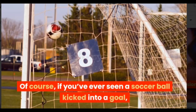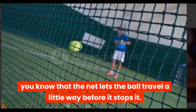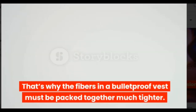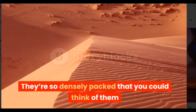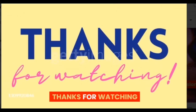Of course, if you've ever seen a soccer ball kicked into a goal, you know that the net lets the ball travel a little way before it stops it. Bulletproof vests can't let bullets do the same thing. That's why the fibers in a bulletproof vest must be packed together much tighter — so densely packed that you could think of them as thousands of soccer goal nets overlapped and piled on top of each other.